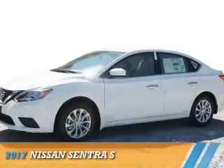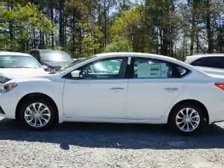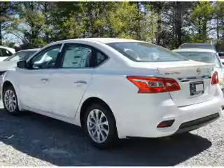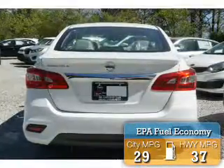Presenting the 2017 Nissan Sentra. It's powered by front wheel drive, a 1.8 liter 4 cylinder engine, and an automatic transmission. Great fuel efficiency saves you money by requiring fewer trips to the gas station.